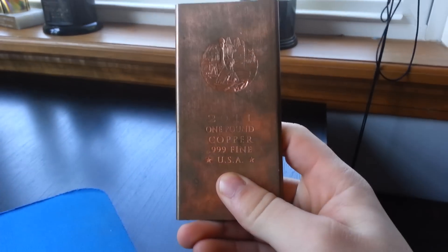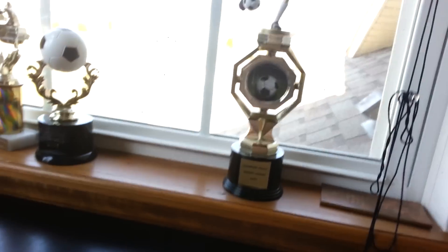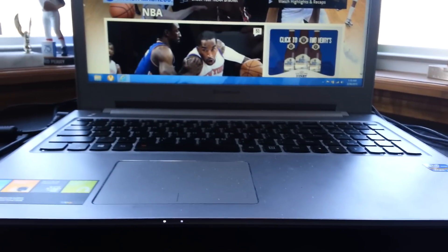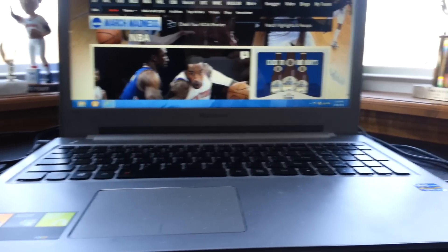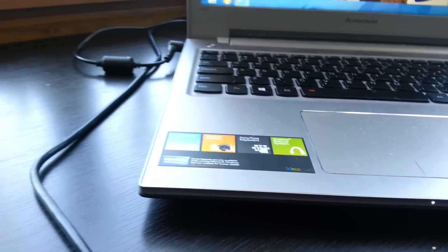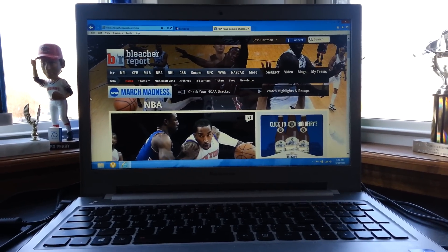On my desk I have an eraser, my Dell Logitech mouse, and an HB keyboard. Over at my windowsill, I have one pound of copper — I think that's worth like 25 bucks — and a soccer trophy going back to 2003. There's my computer. It is a Lenovo IdeaPad with an Intel Core i7, an HD webcam, premium speakers, an Acutype keyboard, and a one-key rescue system. It's really fast, and I have Bleacher Report running right now.